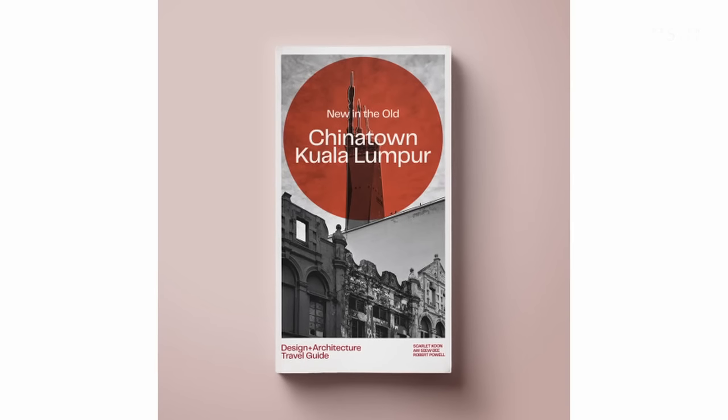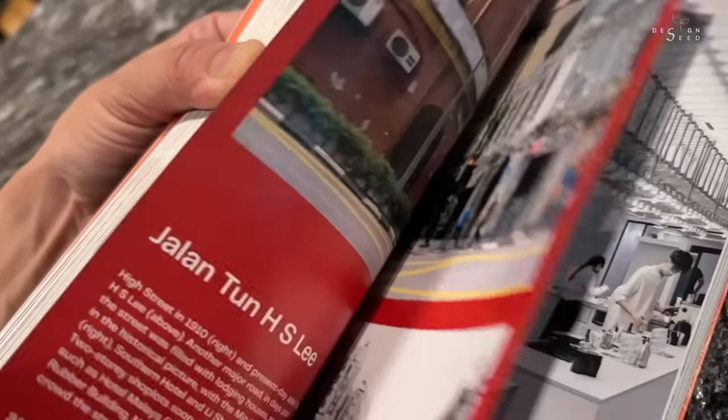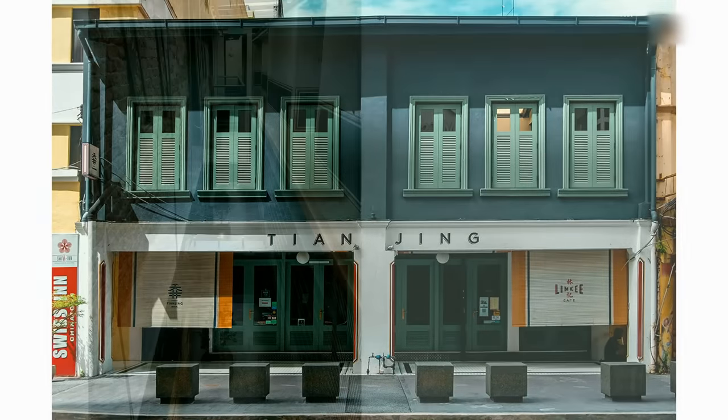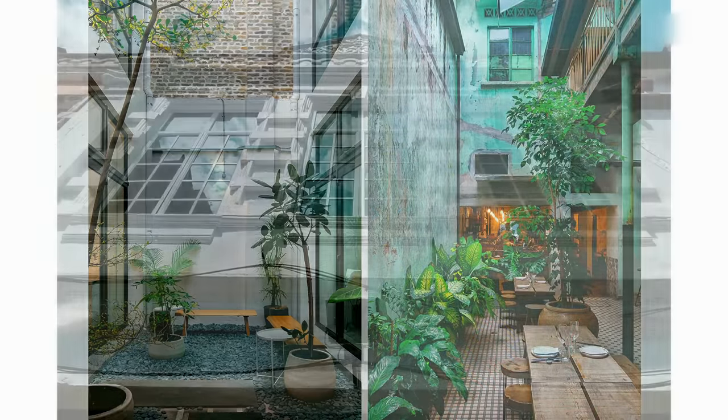My name is Alex Lee and today's episode on Design Seed, we are collaborating with the book publisher Atelier International to unveil a series of restorations that has given new life and purpose to the heart of downtown KL. In this episode, we will be premiering some of the most iconic and influential transformation projects in the heart of the city of Kuala Lumpur.